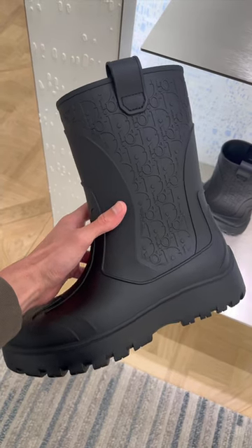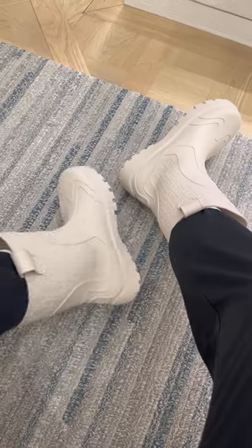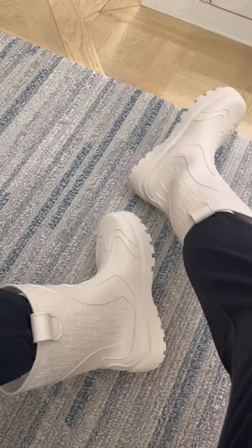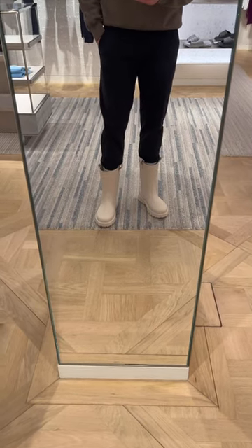Another week, another new pair of boots launching for fall. These, however, did not come home with me, but I did try them — because for the briefest of seconds I was tempted to get these new Dior rain boots, mainly for walking pie.